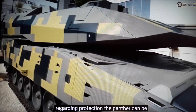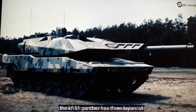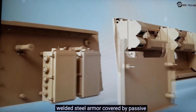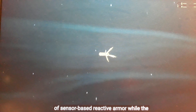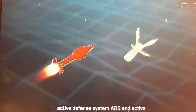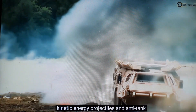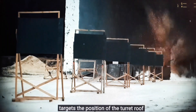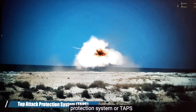Regarding protection, the KF-51 Panther can be considered complete. It has three layers of protection: passive, reactive, and active. The innermost layer consists of all-welded steel armor covered by passive armor modules. The second layer consists of sensor-based reactive armor, while the last layer consists of the Rheinmetall Active Defense System (ADS), an active protection system capable of protecting against kinetic energy projectiles and anti-tank guided missiles (ATGMs), which usually target the turret roof or tank turret. Besides that, the Panther is also equipped with a top attack protection system (T-APS).